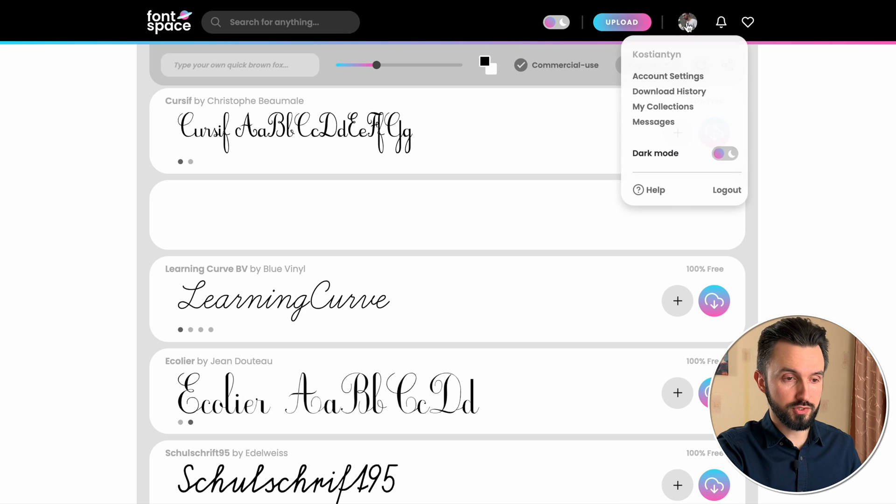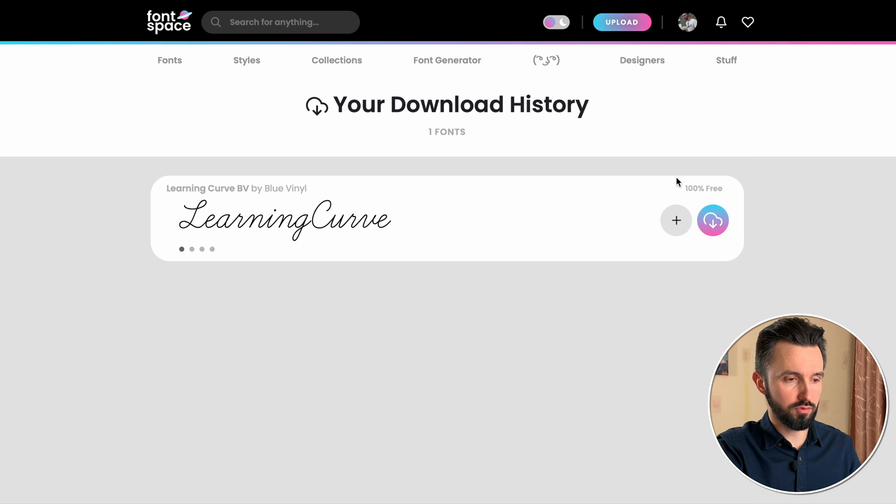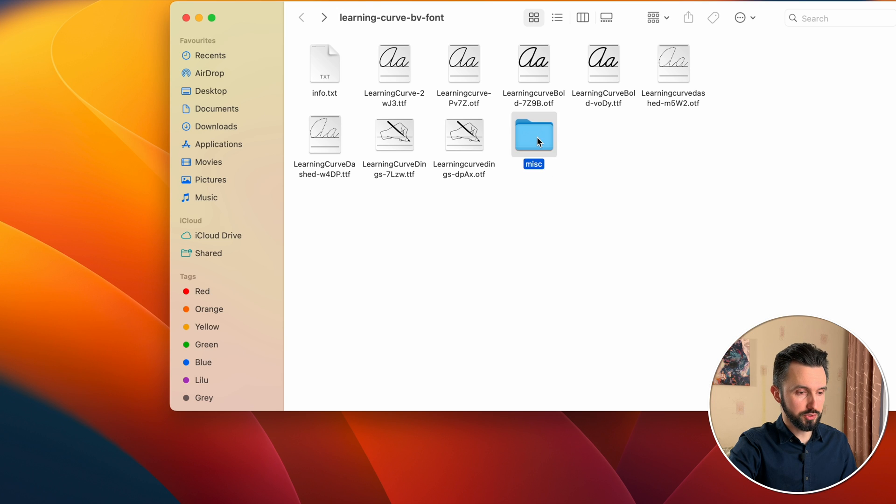It could help you in the future if Amazon sends you a message and asks where you got these fonts. So you can go to Font Space, show the downloads from your profile, and show them that you downloaded it from this website and that it is a commercial free license. So sign in and only after that download this font. As you can see, I have already downloaded this and I have my own download history. Here's our file that we downloaded.